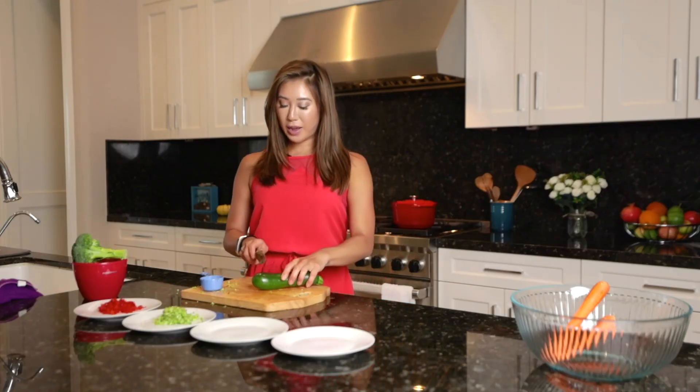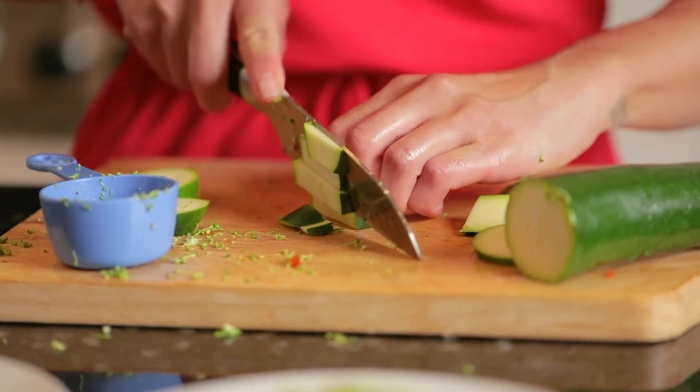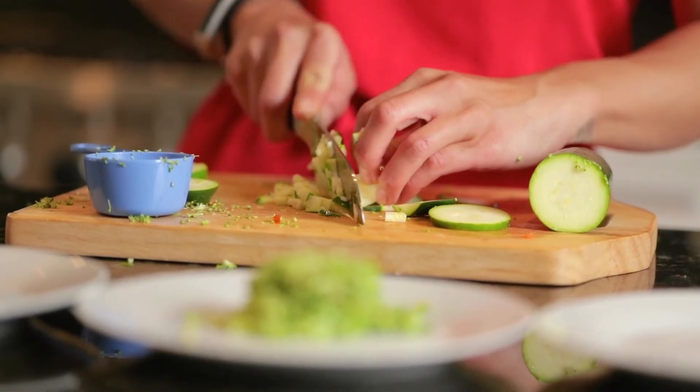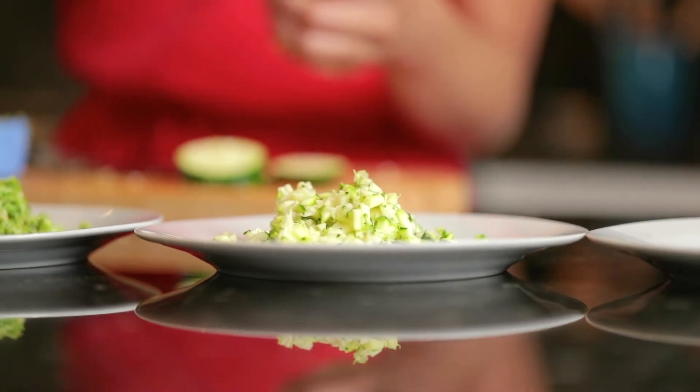And now, a quarter cup of zucchini. Zucchini is full of nutrients — it has a lot of fiber, vitamins, and minerals. Zucchini is packed with antioxidants, which are plant compounds that help protect the body from unstable molecules that can cause long-term harm to your dog.